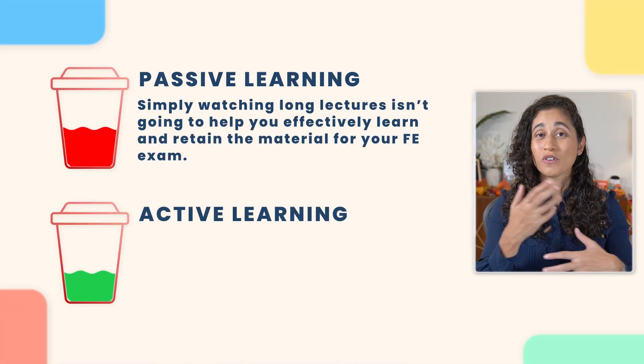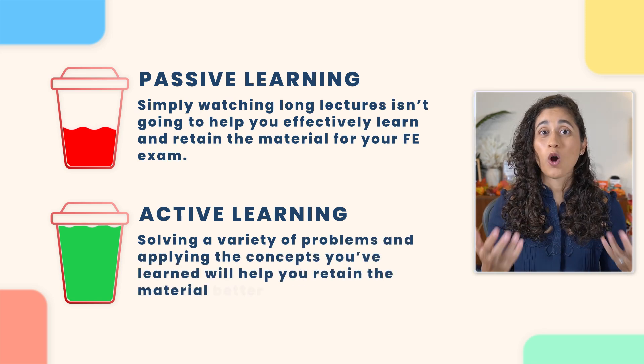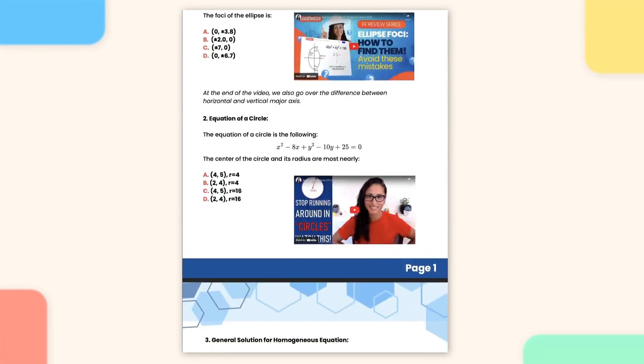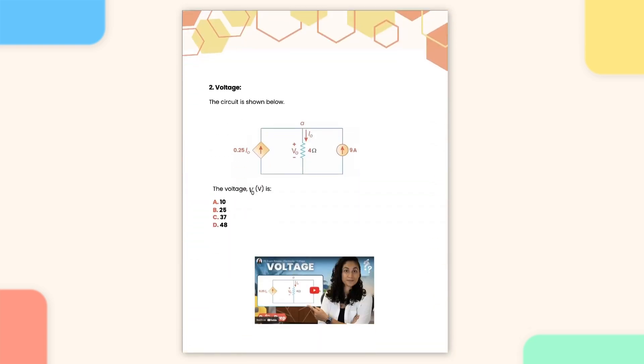It's important that you focus on active learning, where you're solving a variety of problems and applying the concepts that you've learned. This hands-on approach will help you retain the material better for the FE exam. To help you with this, we've created the Jenny Prep FE Problem Set, which is a PDF that combines all of our YouTube FE problems into one convenient file. It includes video links for each question so you can easily review the step-by-step solutions. If you're interested in that problem set, you can grab it here.